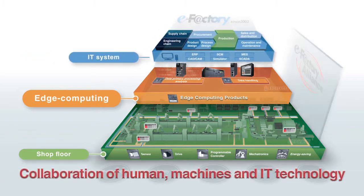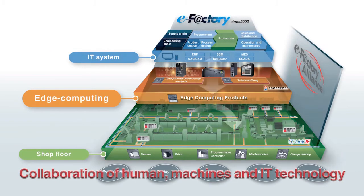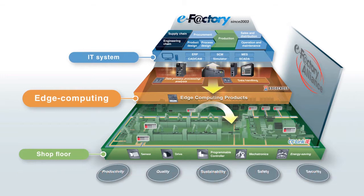We, Mitsubishi Electric, have been focusing on developing eFactory with three fundamental points, which are human, machines and collaboration with IT technology. And now, we are happy to present a solution that will change your entire corporate management.